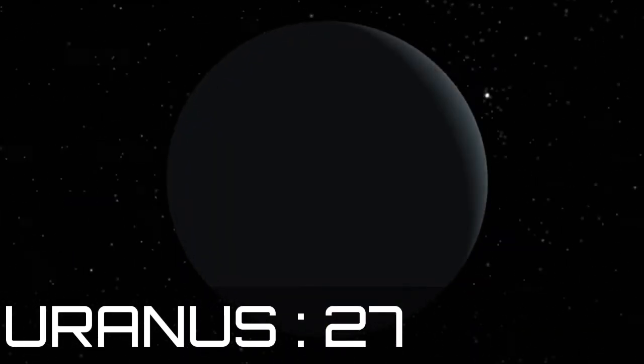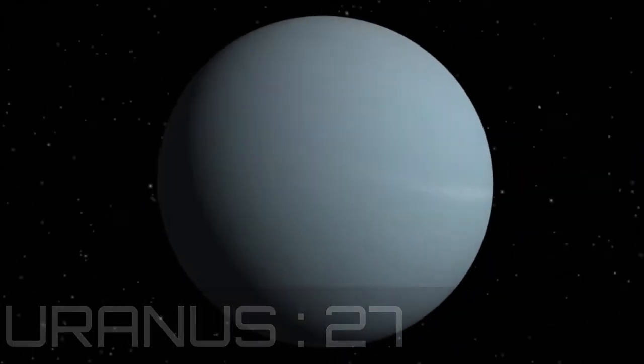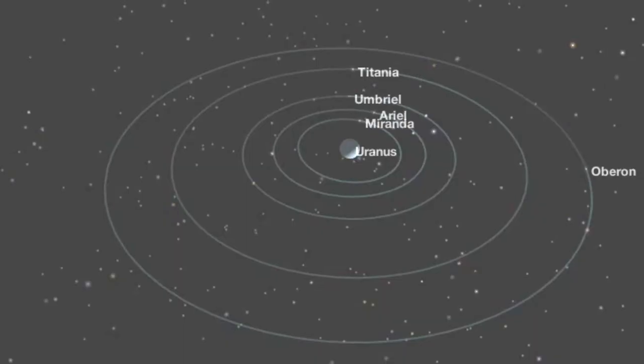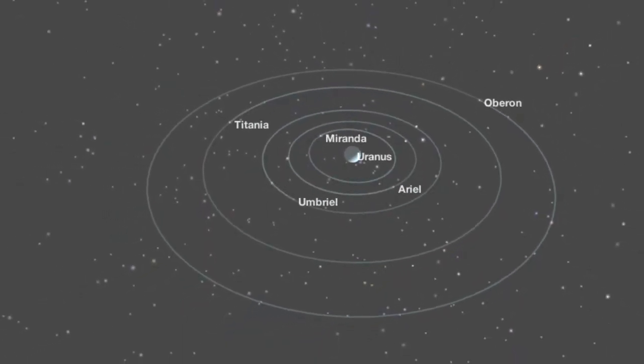Uranus is one of the ice giants and has 27 known moons. Uranus's moons are named after characters from the works of William Shakespeare and Alexander Pope.